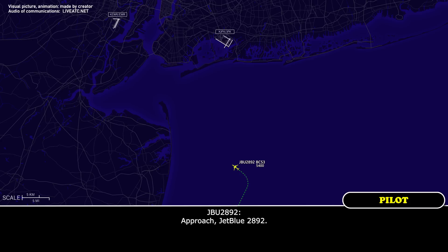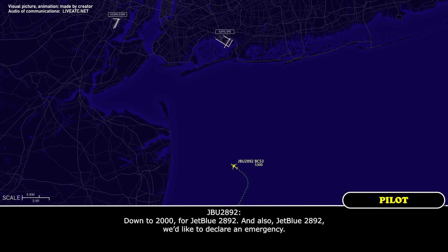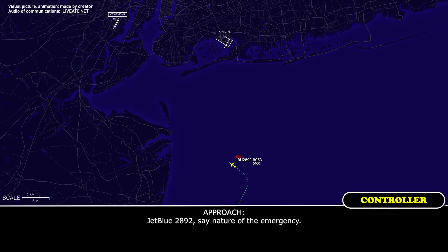JetBlue 2892, New York Approach: descend and maintain 2,000. Down to 2,000 for JetBlue 2892. And also, JetBlue 2892 would like to declare an emergency. JetBlue 2892, state the nature of the emergency.